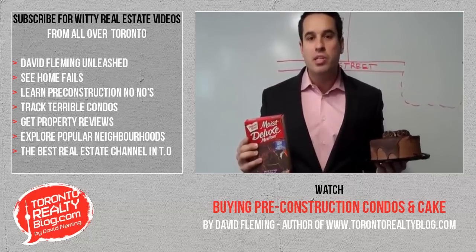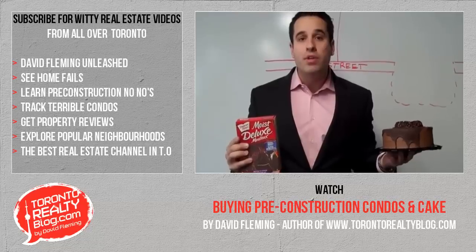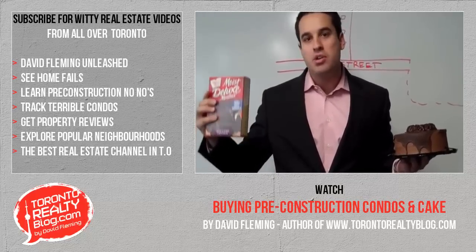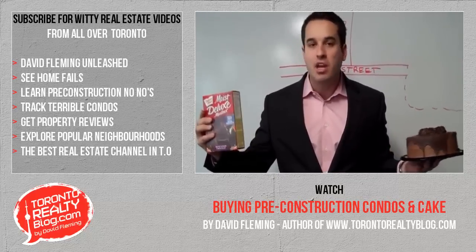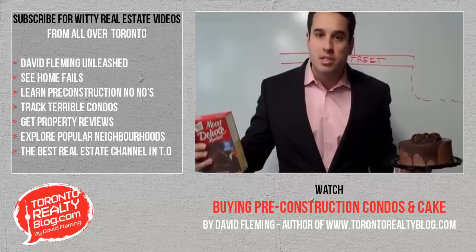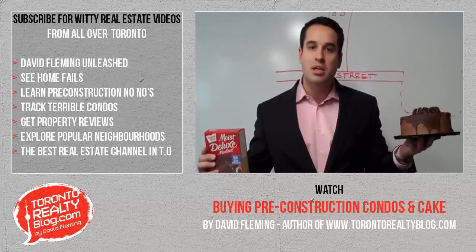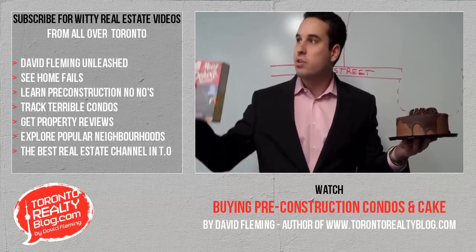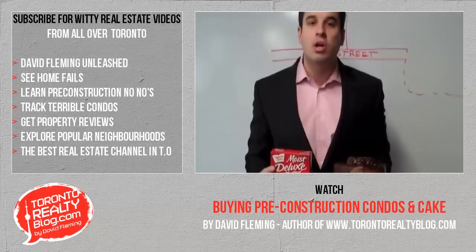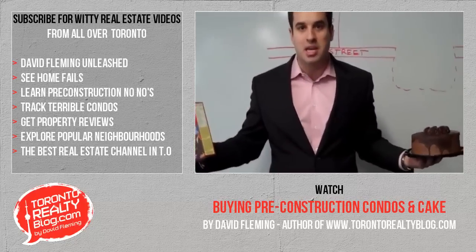In pre-construction right now, where prices are level with resale, you can buy your condo and be moved in within 30 days — or for the exact same price, you can buy a pre-construction condo, wait three years to take possession, and deal with occupancy fees, construction defects, and no amenities. Think about the $5 cake versus the $500 per square foot for your resale condo, versus the cake mix — the $500 per square foot for your pre-construction condo. Ladies and gentlemen, it no longer makes any sense. I've been saying this for so long, but maybe unless I talk in cake terms, people aren't listening.